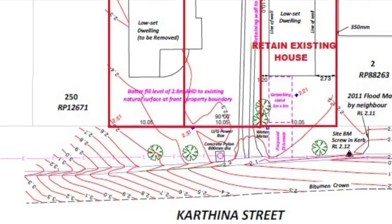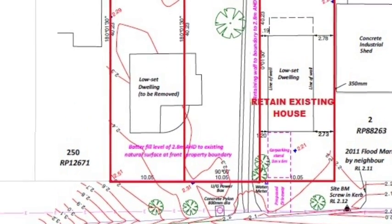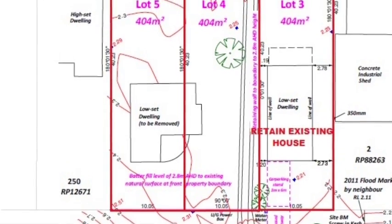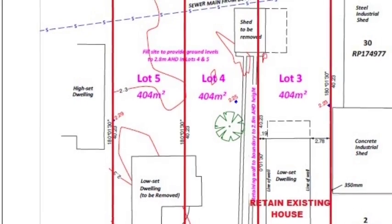This development opportunity lets you subdivide the block into three properties with the existing development approval, retaining the existing house and creating two new blocks walking distance to the river. Or apply for new approval for a three storey unit development or townhouses.